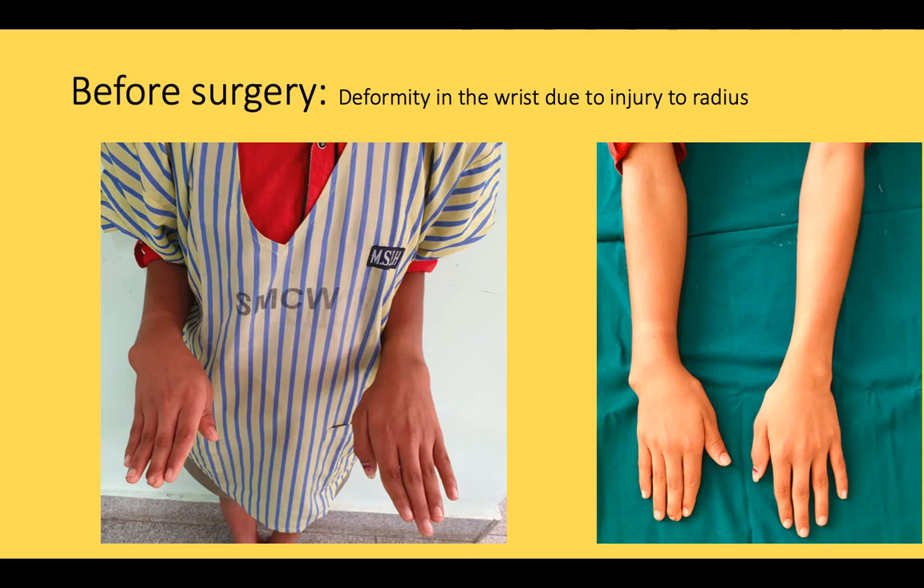Here is a 16-year-old boy who had an injury four years back to the right forearm. He had a deformity at the right wrist level, which can be seen as a prominence of the distal ulna secondary to the short radius.